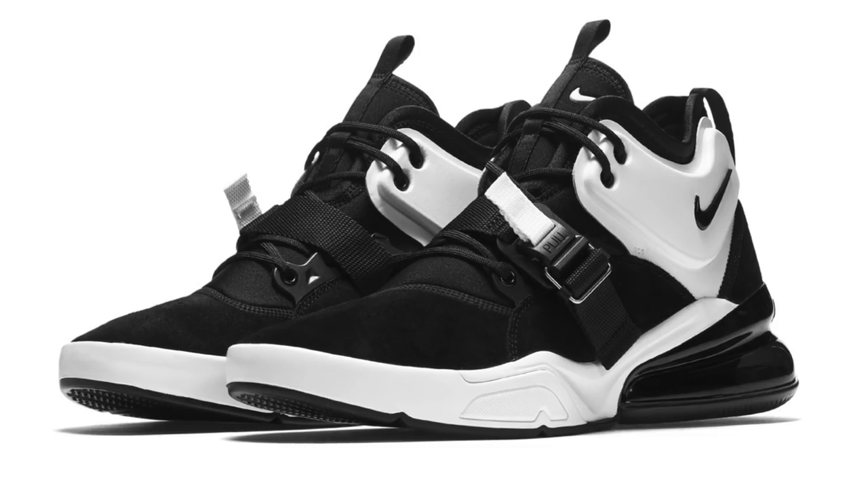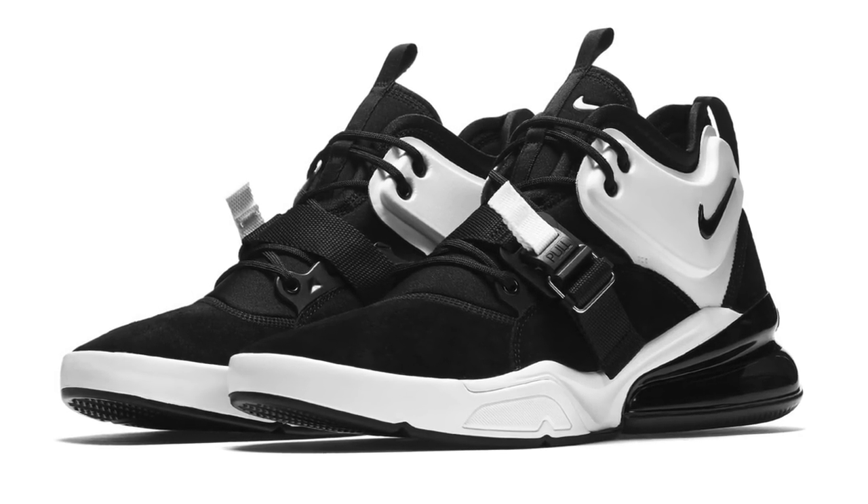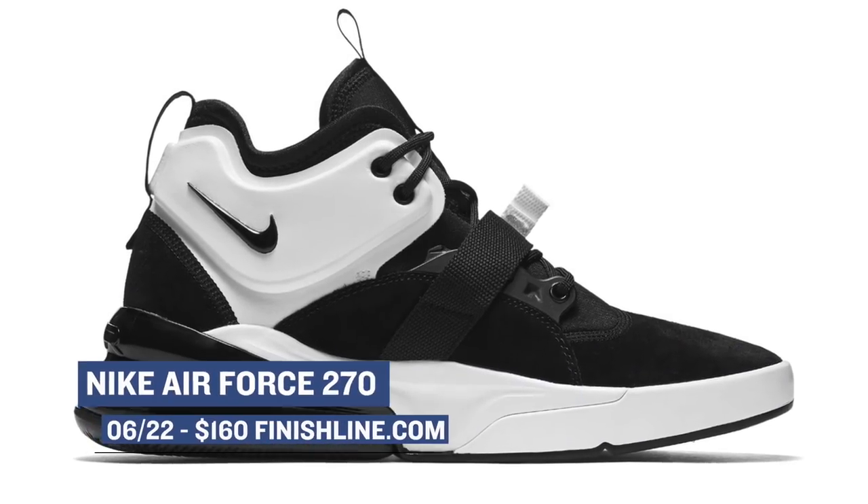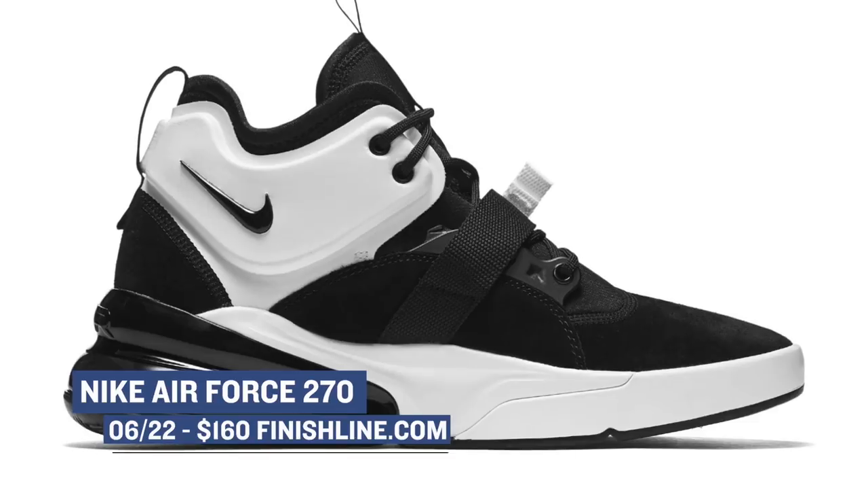If you want the biggest lifestyle airbag that Nike has ever made, then you are in luck as a new colorway of the Air Force 270 is releasing this Friday as well. These are keeping it pretty simple with black and white on the upper, but the utility sort of styling of that upper makes it work. Look for those to cost you $160.